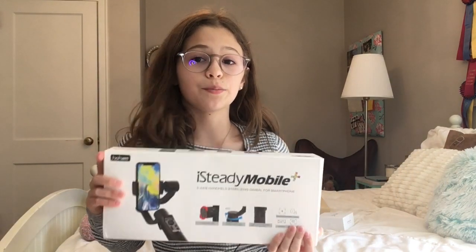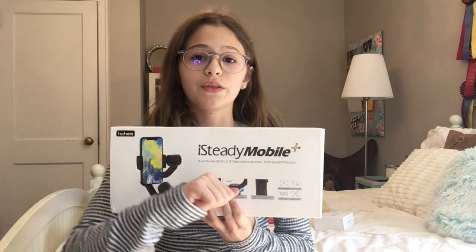I got some things for Christmas that I think will really help the channel — a microphone, AirPods for editing, and this is a gimbal. Pretty much when you're vlogging and you hold the camera, it steadies everything. I am getting a new camera soon, so that's good.